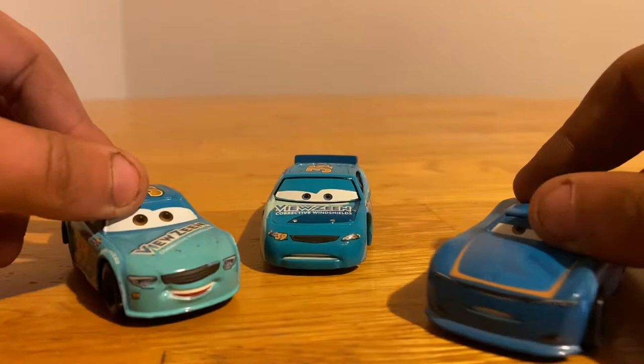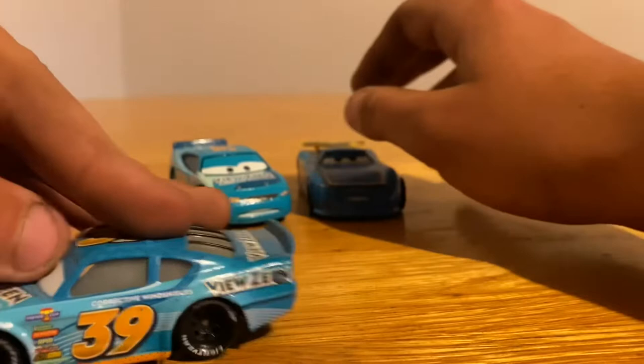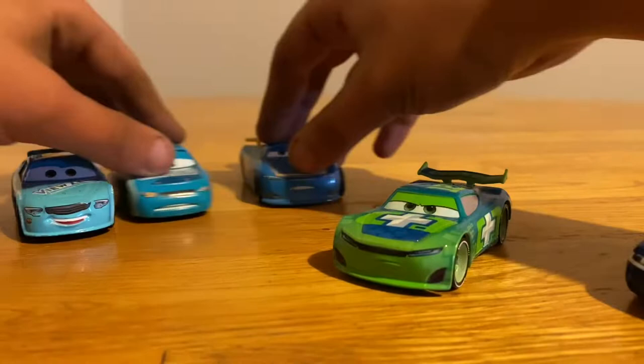We got two new collections for Piston Cup Teams. Now, Season 2 is about to end, so I don't think these guys will be in that season — they'll probably be in Season 3 whenever I do that. But yeah, we have all three Clutch Aid racers and all three Viewzine racers. That's going to wrap it up for this section of the video. Let's get to the next clip.